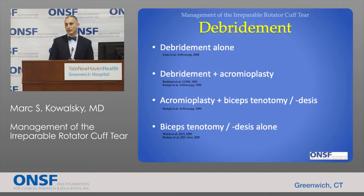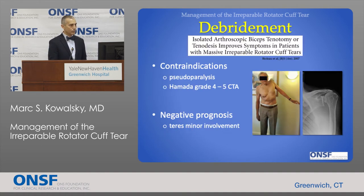Debridement is the simplest treatment for an irreparable tear — we're not trying to fix the tendon at all, we're simply cleaning up the joint. We remove scar tissue and inflamed bursal tissue, which can be painful, and in certain cases we can release the biceps tendon, which travels into the joint and can be a pain generator. Several series throughout the decades have reported positive outcomes with respect to pain relief, even though the tear persists and some weakness remains.